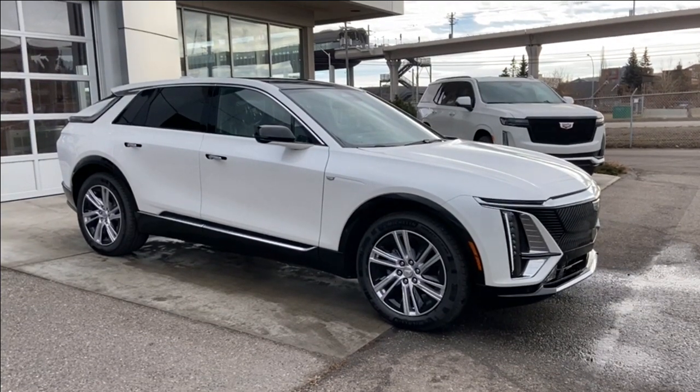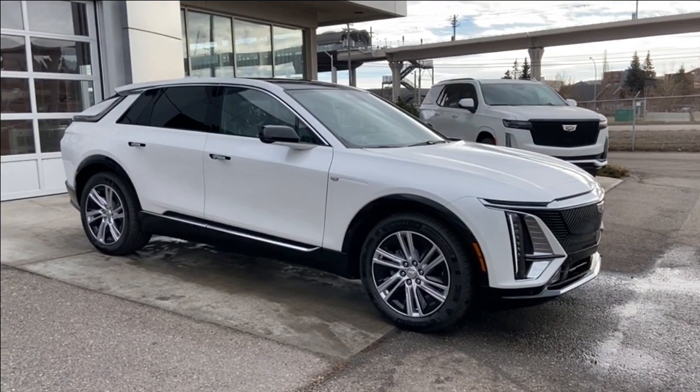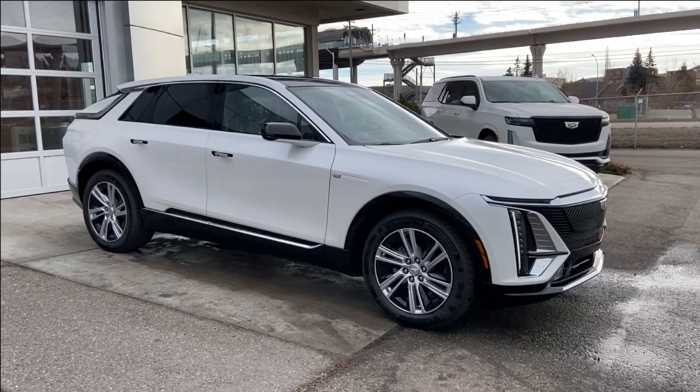Thank you for watching this brief walkthrough on the brand new 2024 Cadillac Lyriq Tech. If you have any questions or inquiries, please contact our sales department.